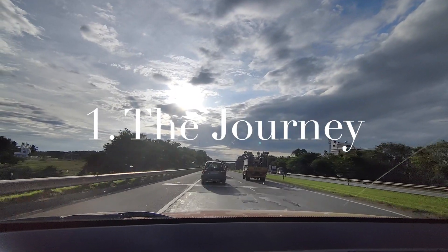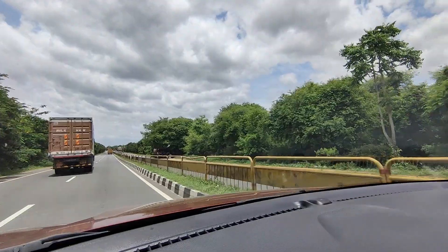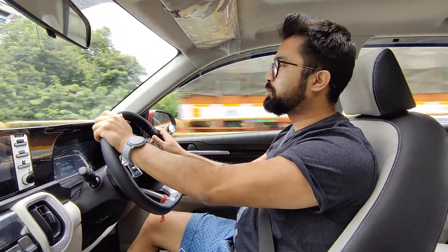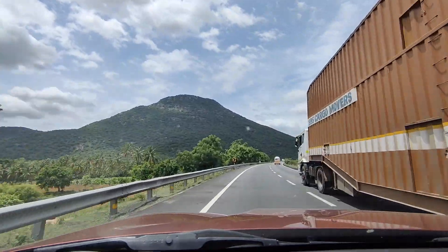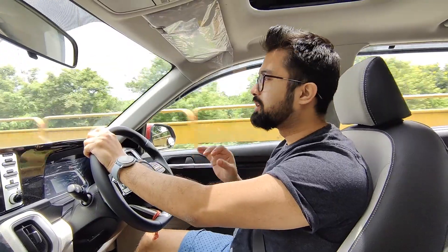The first one is always the journey, so make sure you enjoy that. Put money in the FASTag, right? We're almost near Salem — look at the road, it's so good. I think we never got a rough patch at all. The road is amazing.